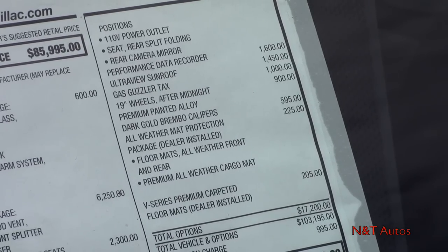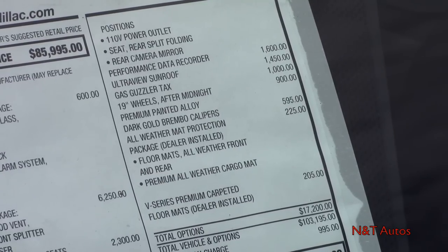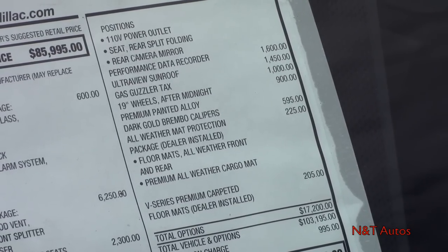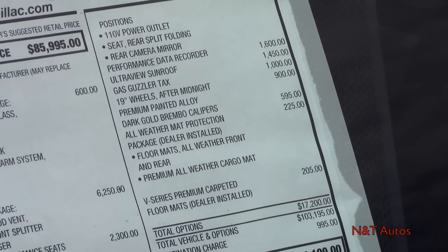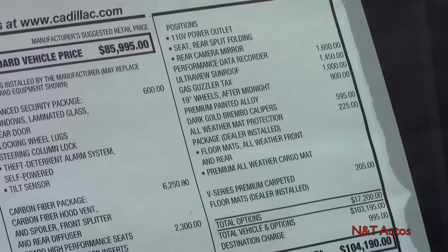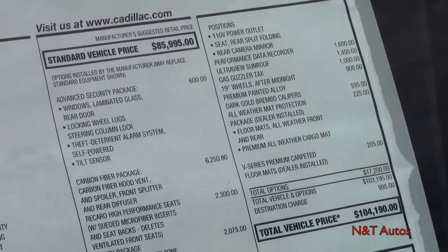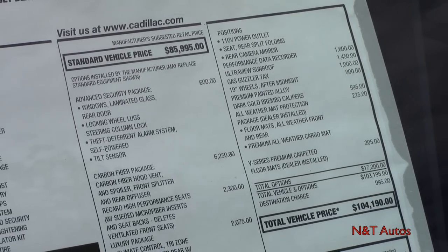We have 19-inch wheels in a painted color, dark gold Brembo brake calipers, the all-weather matte protection package, and premium carpeted floor mats. With the destination charge, that gives us a total price of $104,190.